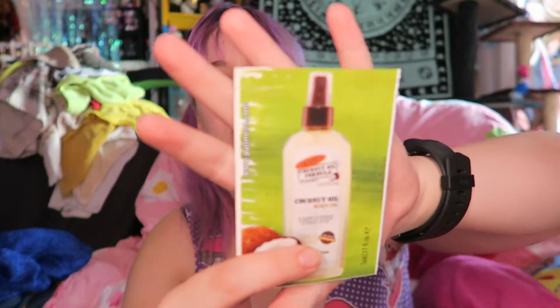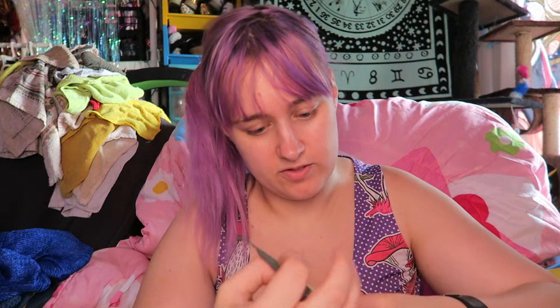Now there are a bunch of little cards and stuff in here. There's some body oil — just a little packet of that. And a dry shampoo scented scent stick.